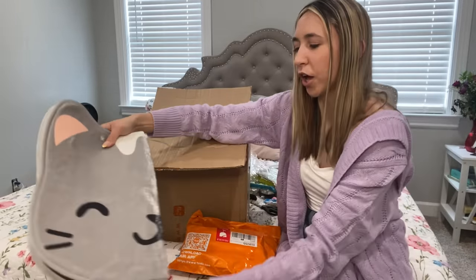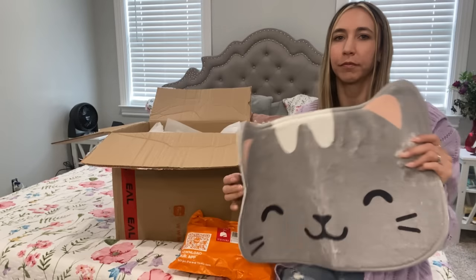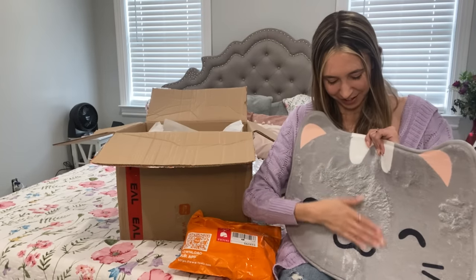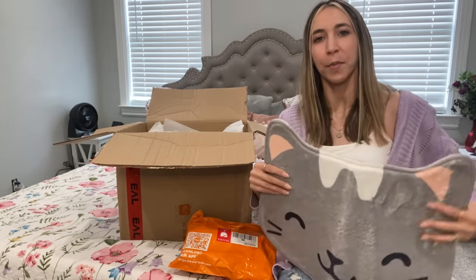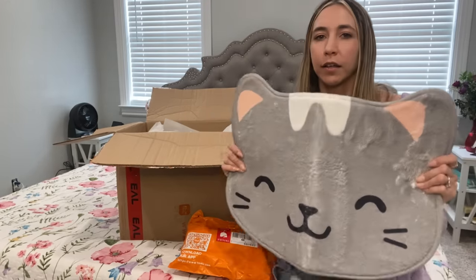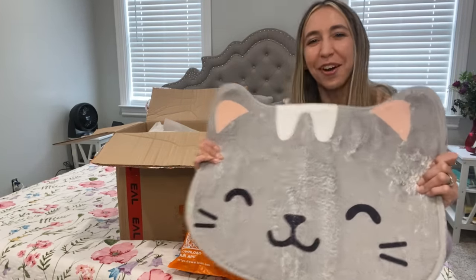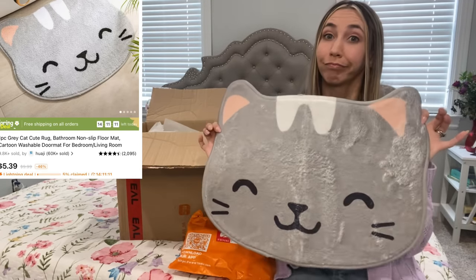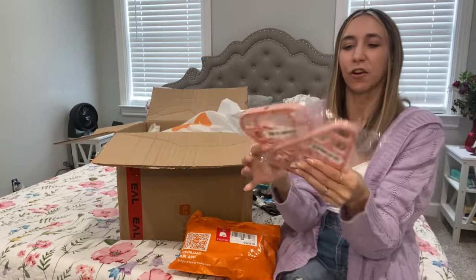Oh my gosh, this is something I really really wanted — it's a rug for the bathroom. It's actually pretty soft. I think I might put it in our bathroom. My husband's going to be like, 'Kayla, what are you doing?' But look how cute it is and it was only $5.39 — can't beat that.